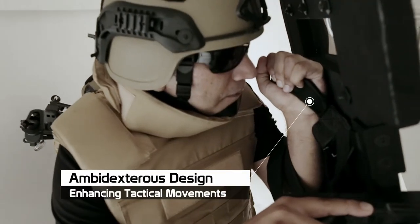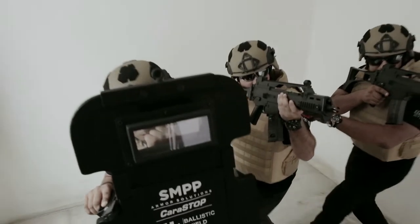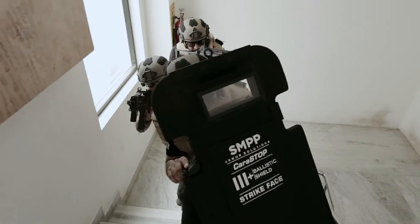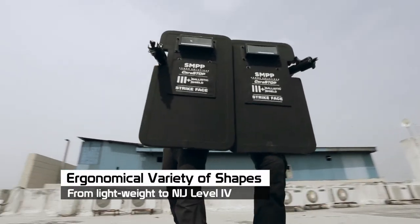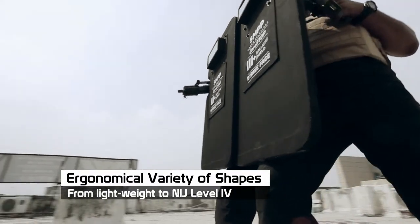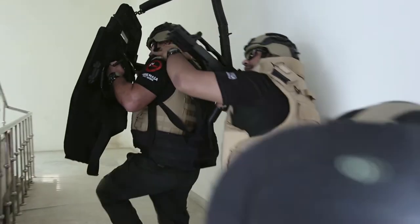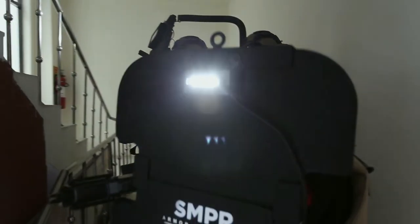Designed to provide ambidextrous use, thus enhancing tactical movements and enabling longer usage without fatigue. Available in a variety of shapes, from lightweight ergonomical shields, to heavier ones that can stop armour piercing rounds, to shields with special features for special operations.